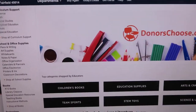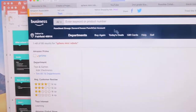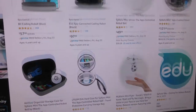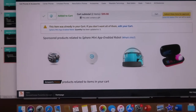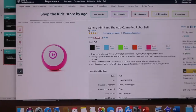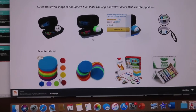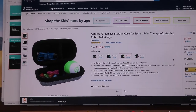I already know what I want — I'm looking for the little Sphero robots. I search for them and they come up. They have different colors, so I'll get a few different colors. I'm also grabbing some little holding cases because otherwise they'd be everywhere. One tip: try to keep your project under $200 because it tends to get funded quicker.